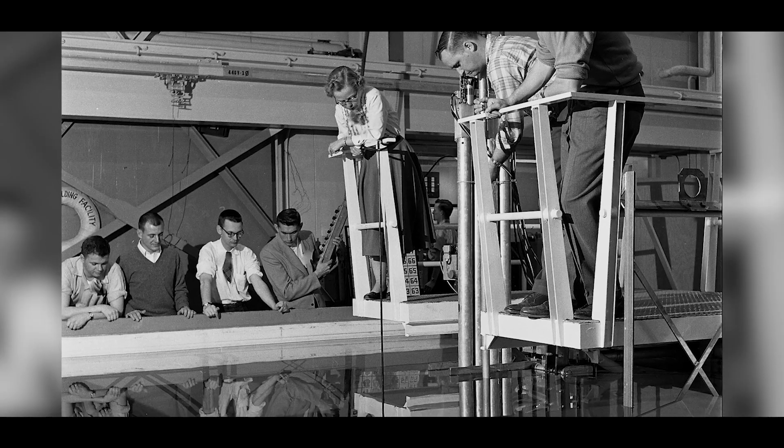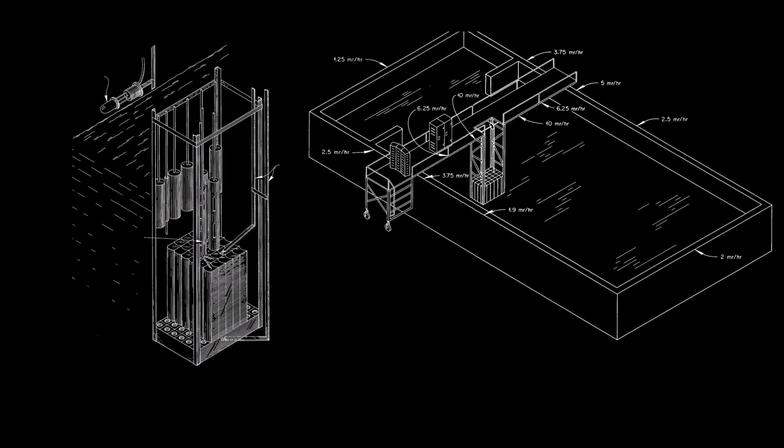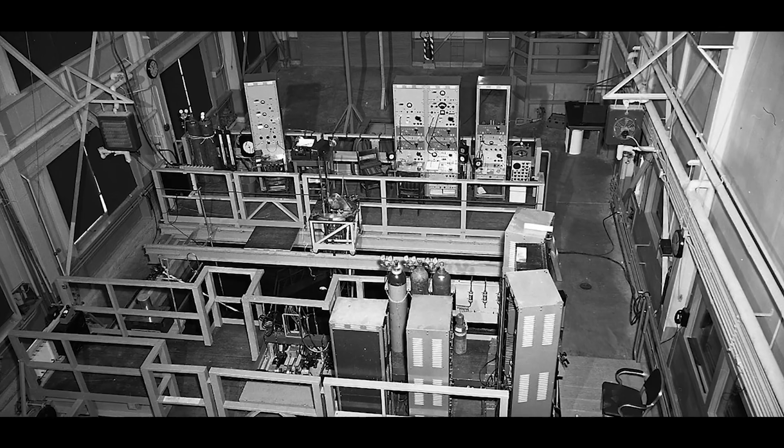If you think about how long they operated, that's tons and tons of research that went into training and how to manipulate cores, core design, and all of that. When they were constructing a bigger reactor, they applied what they'd learned — lessons learned — to design a larger reactor.